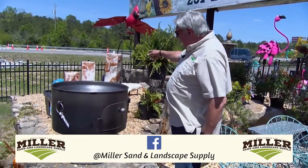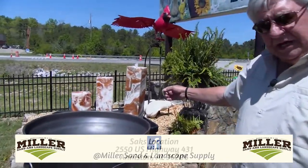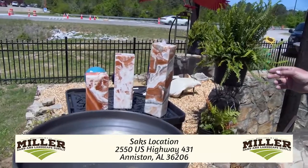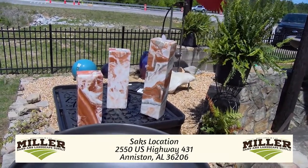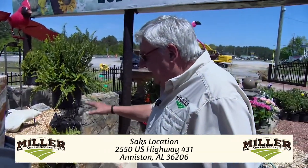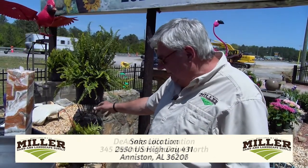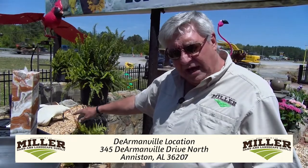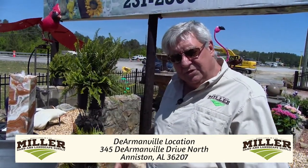Also behind here, you'll notice a new type of fountain. These fountains we're bringing in from California. This fountain is made out of onyx, so it gives it a unique look — there's nothing like that around here in this area. When you put that in, you would bury that black pan and put river gravel around it, which would give you a really nice natural look.